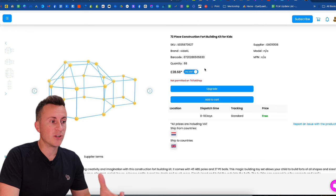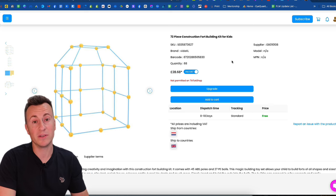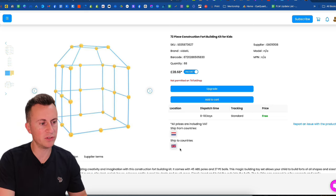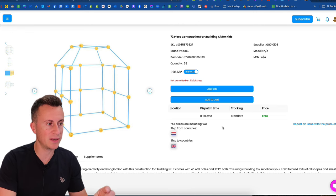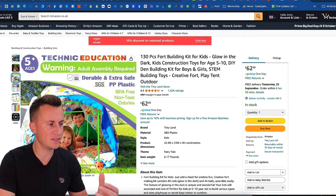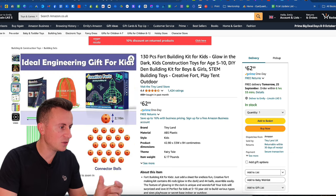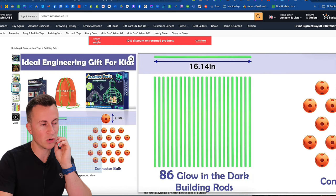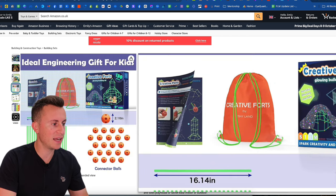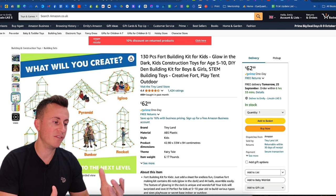Moving on to the third product: a 72-piece construction fort building kit. The product is stocked in the Netherlands and delivers to the UK in eight to ten days. Let me show you the products on Amazon because the imagery is a lot better — it's easier to sell when there's better imagery. Basically what it is, you get a combination of all these different glow-in-the-dark building rods — there are two variations, it doesn't have to be the glow-in-the-dark option. You get these connectables and a handy instruction kit showing all the different shapes and forts you can build.